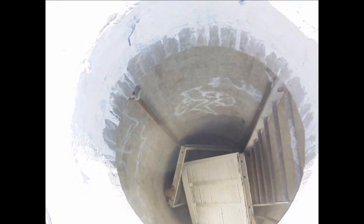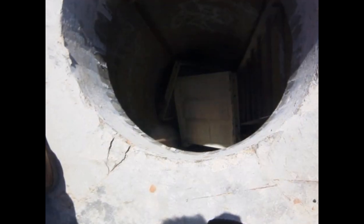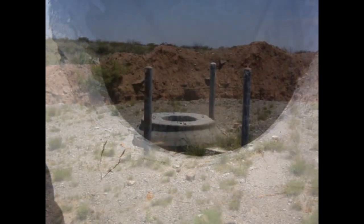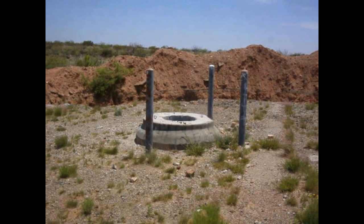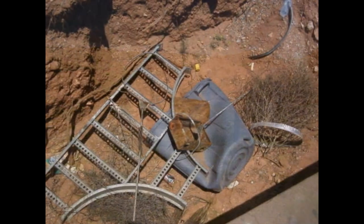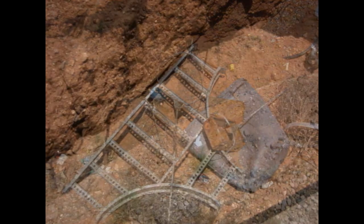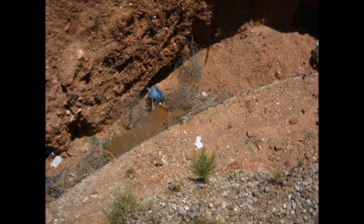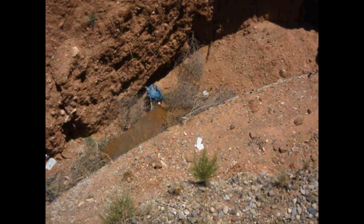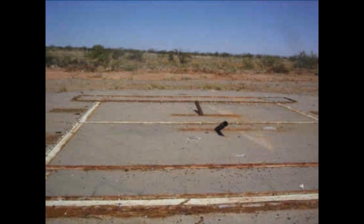And looking down the escape shaft itself — through the years people have thrown stuff down there. Another far away picture. You'll see around the exterior where we dug down to the launch control center itself, to get an idea of where the underground lines were running. There's a shot of the silo doors — each one of those weighs 75 tons.